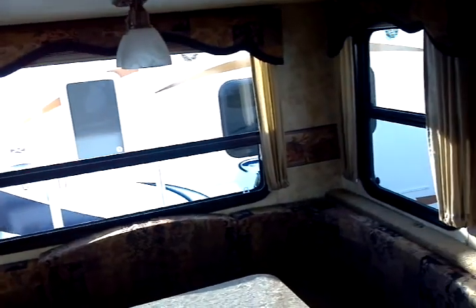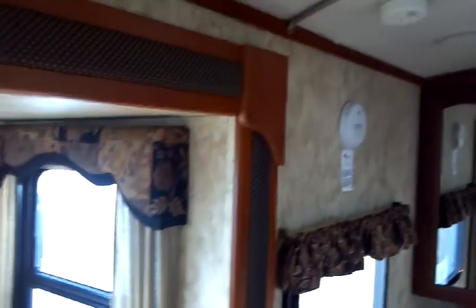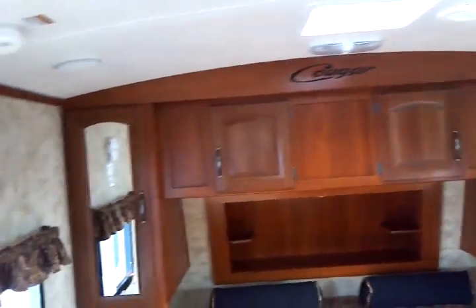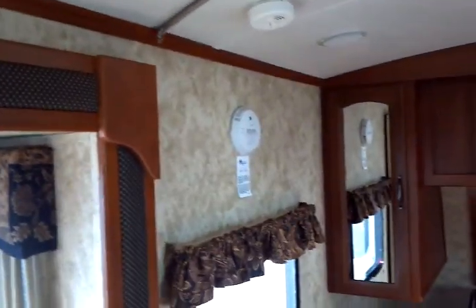With a sealed underbelly and the polar package, you're good for camping in a wide variety of weather circumstances. There's an egress window on the side. This is a crown radius roof, and you can see that on the inside as well. Smoke detector, LP, and CO2 detectors are included.